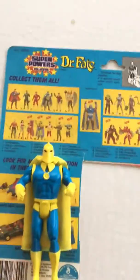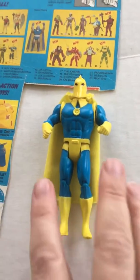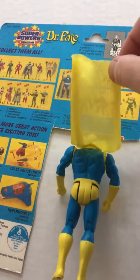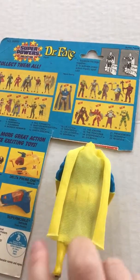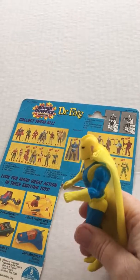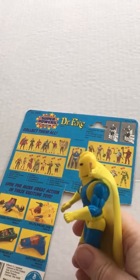Last but not least is Dr. Fate. He casts a mystic spell — squeezing his legs — but his arms don't move very well, just a little bit of movement.